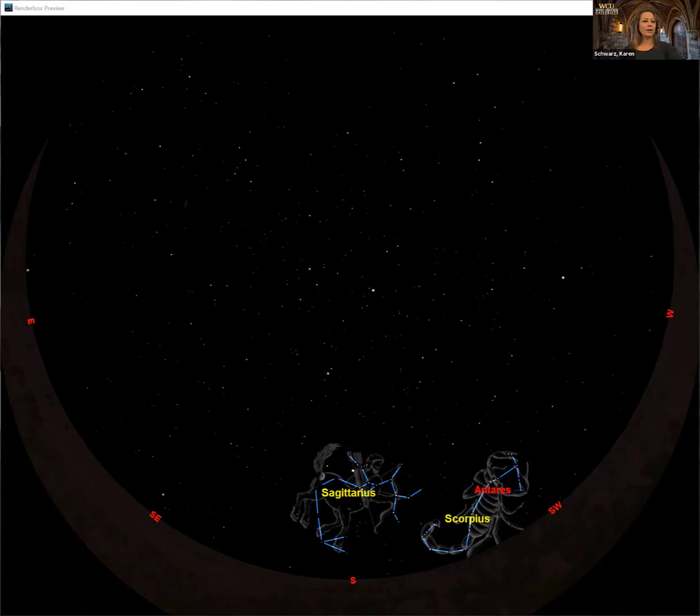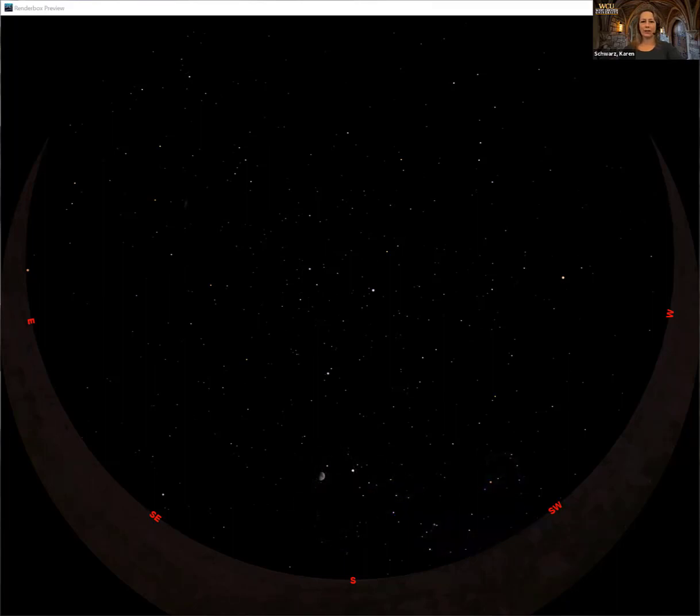We're going to clear off the constellations and look at some other objects in our southern sky this evening. Technically I'm cheating — this is last night's sky because I set this up yesterday. The moon is there tonight, actually over here a little bit, but honestly with the clouds I don't think anybody's going to get to look at the moon tonight. Anyway, that is our moon, and last night it was a first quarter moon.